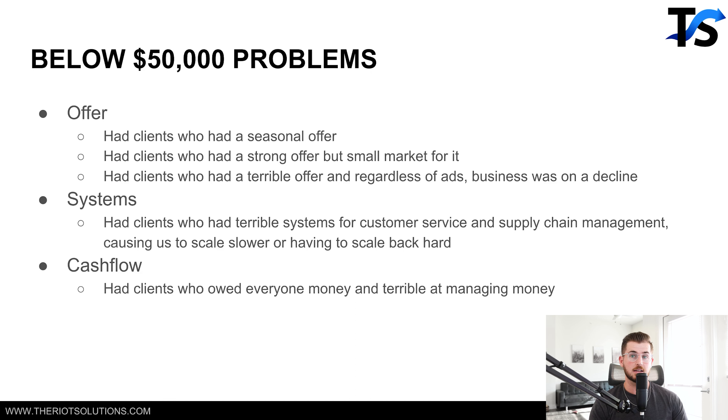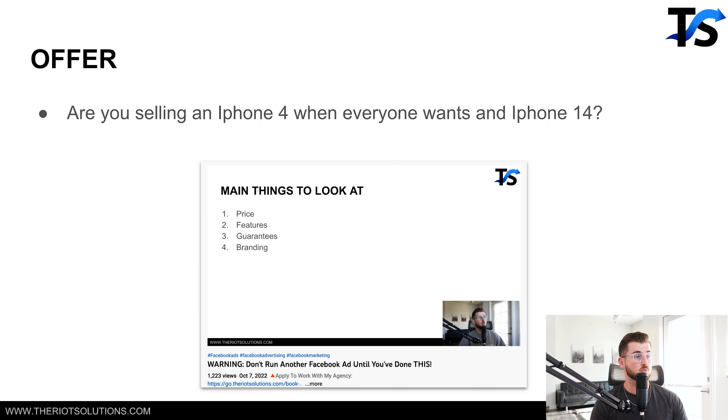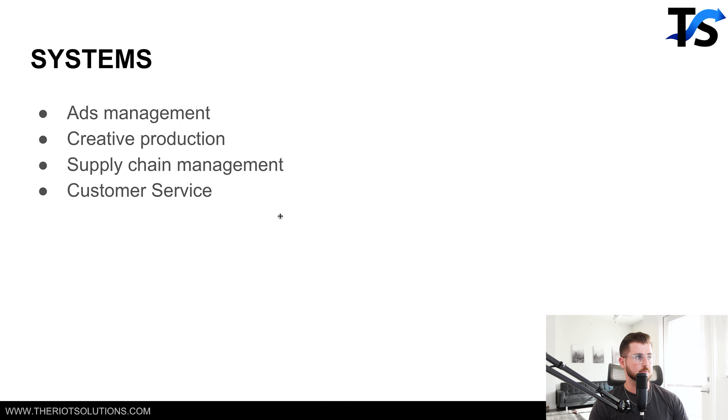Brands that are above $50,000 typically don't have these problems, and that's why I'm going over all this. Going a little further into offer — the core premise is: are you selling an iPhone 4 when everyone wants an iPhone 14? Or are you selling into a very, very small market share when the big market wants an iPhone 14? There's a full 17-minute video on this. Next thing is systems — there are four key parts of systems that I look at for brands below 50k per month.